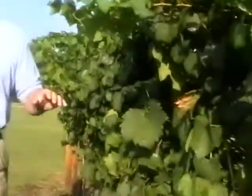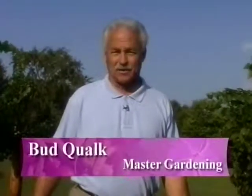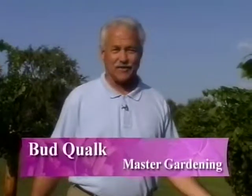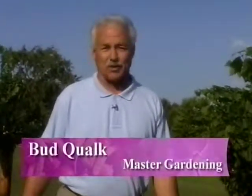Hello and welcome back to Master Gardening. I'm your host, Bud Kwok. We've had a little shower today but it's clearing up — it's going to be a little bit wet out here. I've got my good shoes on too. We've got a special guest for you today, Alan Dossi, a successful Paducah businessman. We're at his home slash vineyard slash future winery. We're going to get a chance to look at a winery before it really becomes a winery. I'm going to go find Alan. Stay tuned.